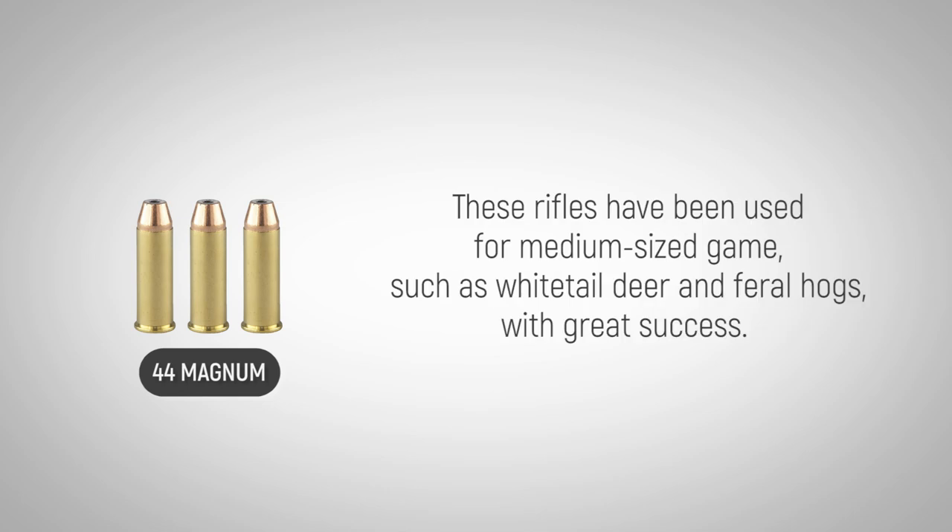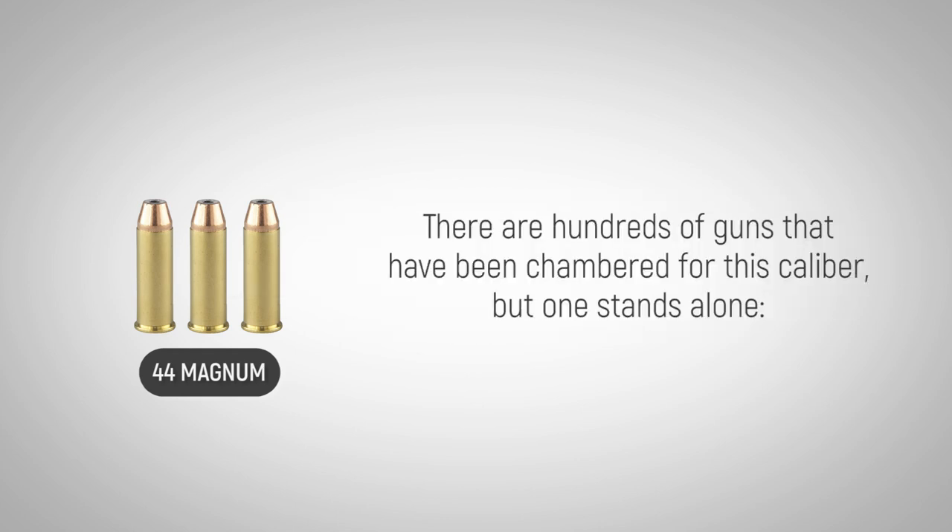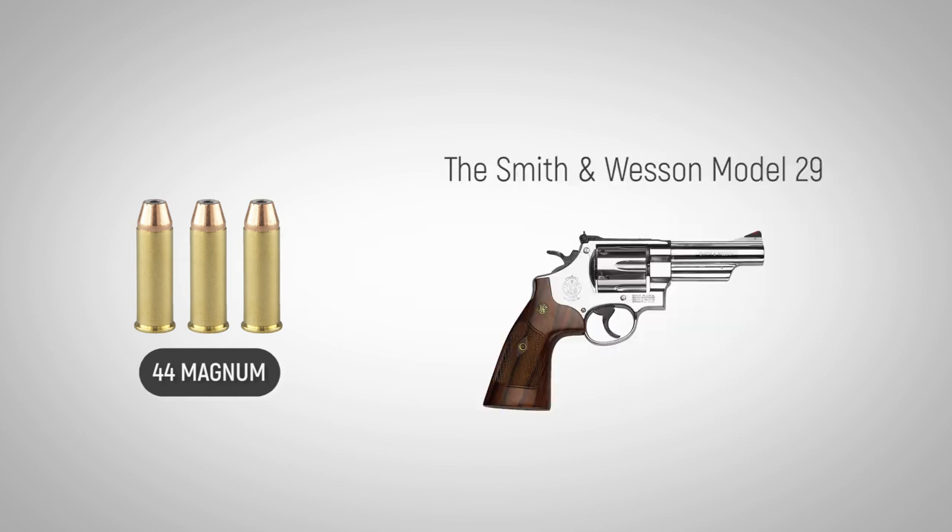These rifles have been used for medium-sized game, such as white-tailed deer and feral hogs, with great success. There are hundreds of guns that have been chambered for this caliber, but one stands alone — the Smith & Wesson Model 29.